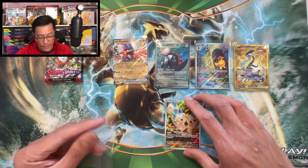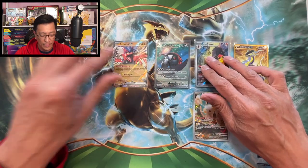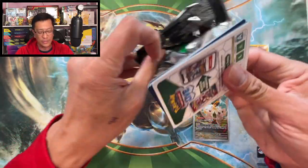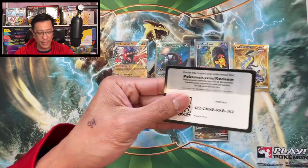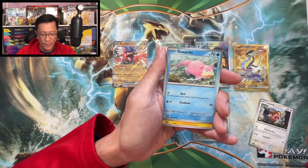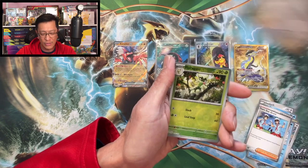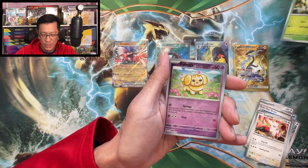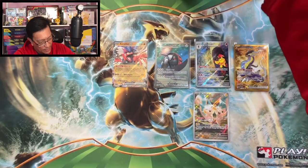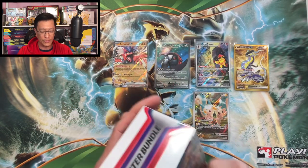So from the second booster bundle box: two illustration rares, one gold hyper rare card, one EX card, and one special illustration rare. That gold card is actually a hyper rare. Not bad! Metal energy, Lokix, Slowpoke, Watchog, Zangoose, Satiivan, Team Star Grunt, Zangoose again, Floragato reverse, Fido reverse, Professor's Research.